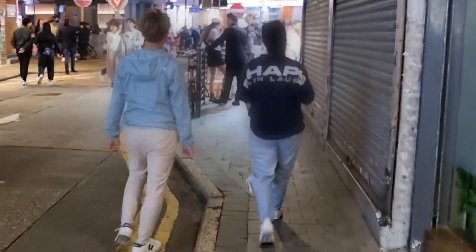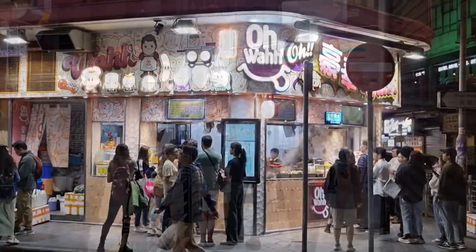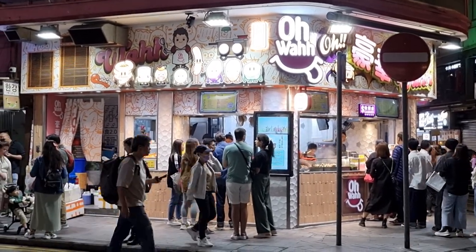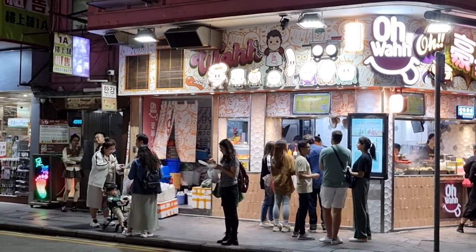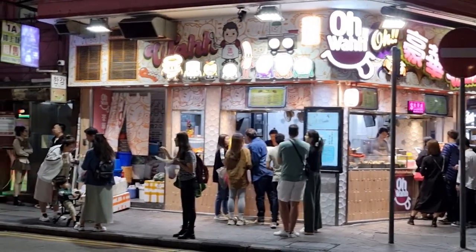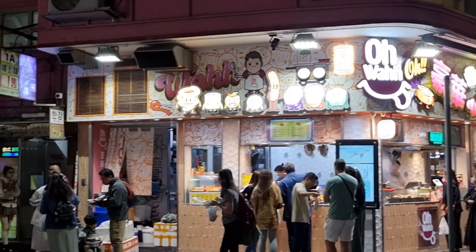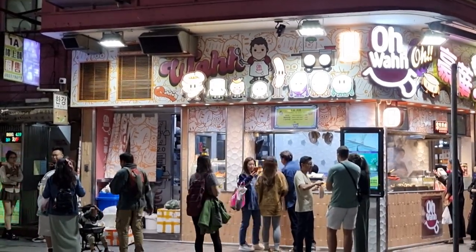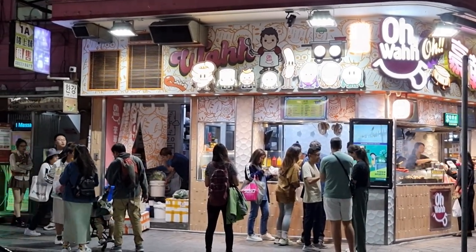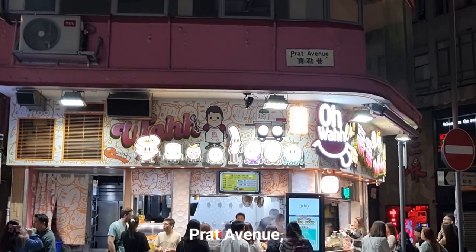Now we continue walking. I'm looking for black sesame cream puffs at 7-Eleven. We're going to end up getting one of those street food skewers after all because the line is irresistible. Those little characters on the sign I think are meant to represent offal and innards — I read something on the menu about pancreas. They also have squid balls and various flavored balls. This is on Pratt Avenue, on the corner.